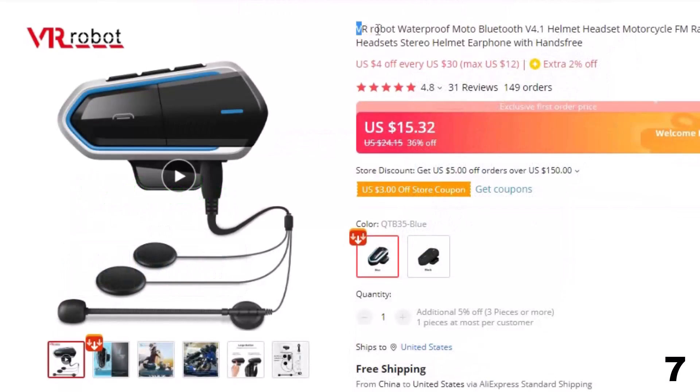Number 7: VR Robot Waterproof Moto Bluetooth Version 4.1 Helmet Headset. This intercom is here with a 20% price off. Now you can get it at around $20.